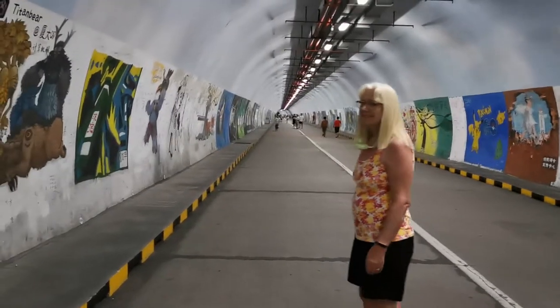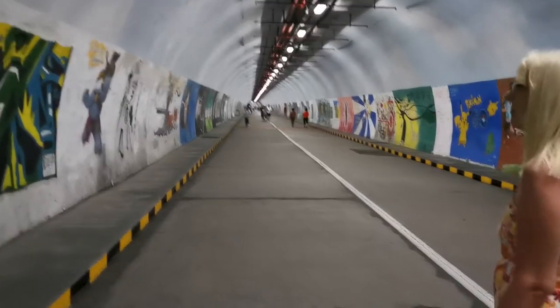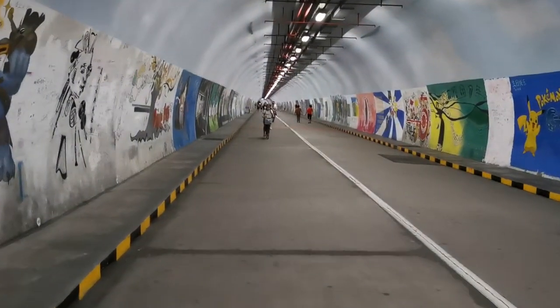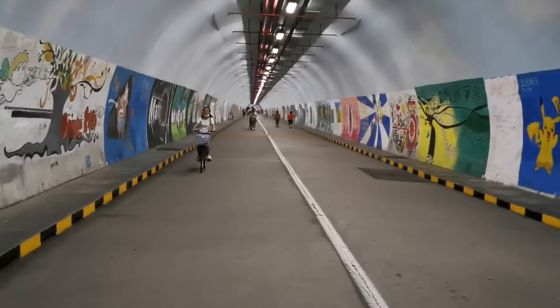We're in the tunnel by the Xia Da Tunnel going to Shang Li and looking at the art. It's a lot of new art I haven't seen before. Some of it's pretty amazing. I really love it.